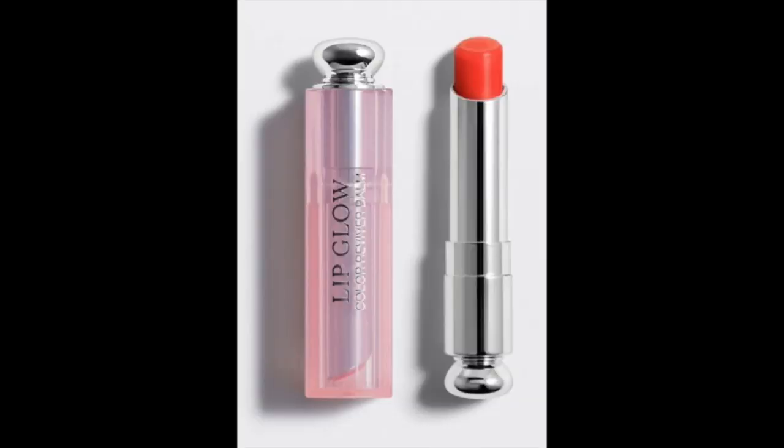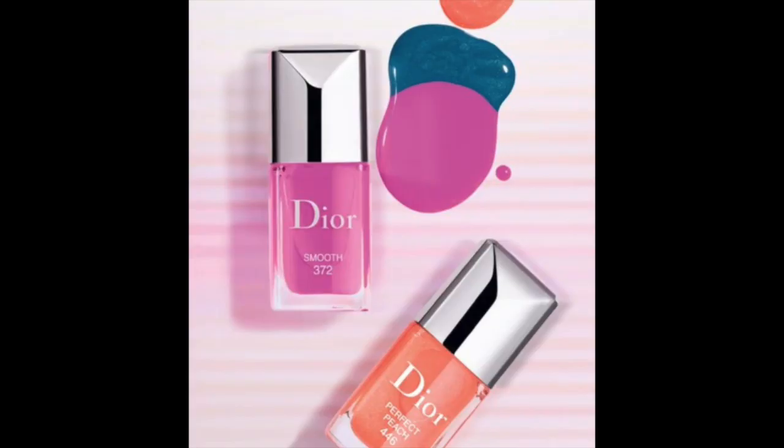I picked up these items at Holt Renfrew and they also had an entire display of the new lip oils. I picked one up a few weeks ago at Sephora, but they have the entire collection at department stores as well now. This is part of the Dior Addict Lip Glow Oil, and they also have a couple of new Dior Addict lip balms — just the classic lip balms — with a few new colors for the collection. Online I saw some nail polishes that looked really beautiful for spring, but in store I didn't see them — they didn't actually carry them at Holt Renfrew.